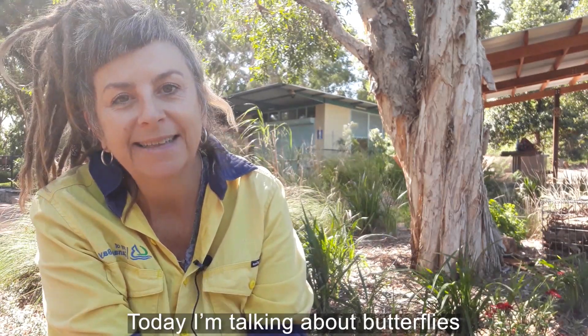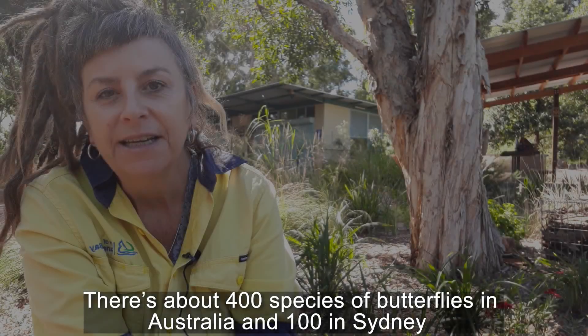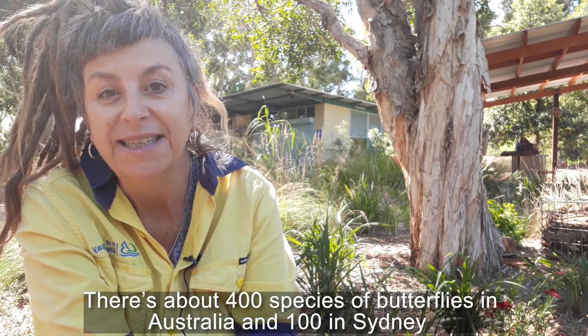Hello nature lovers and welcome to another bug featured video. My name is Kylie. Today I'm going to be talking about butterflies. Did you know there's about 400 different species of butterflies in Australia, and a hundred of those live in Sydney?